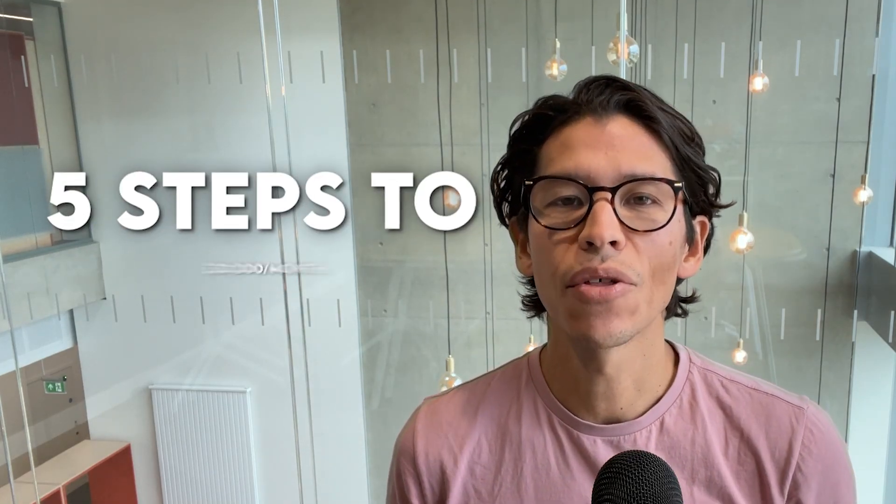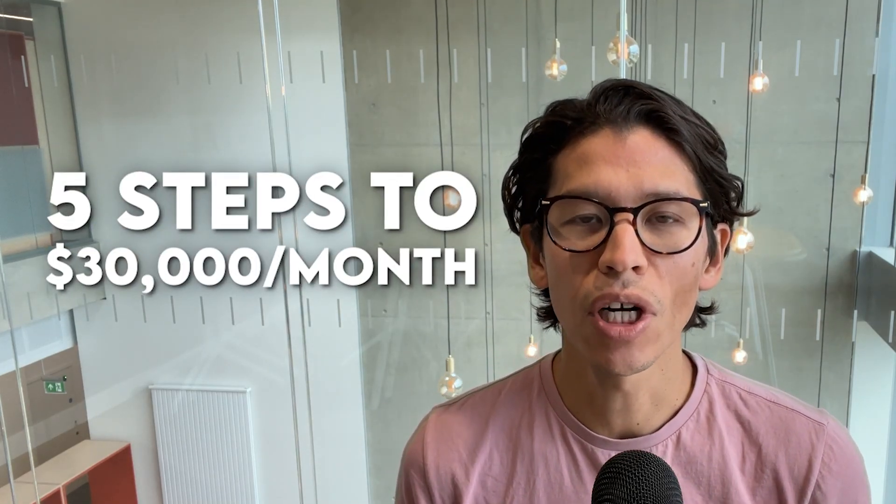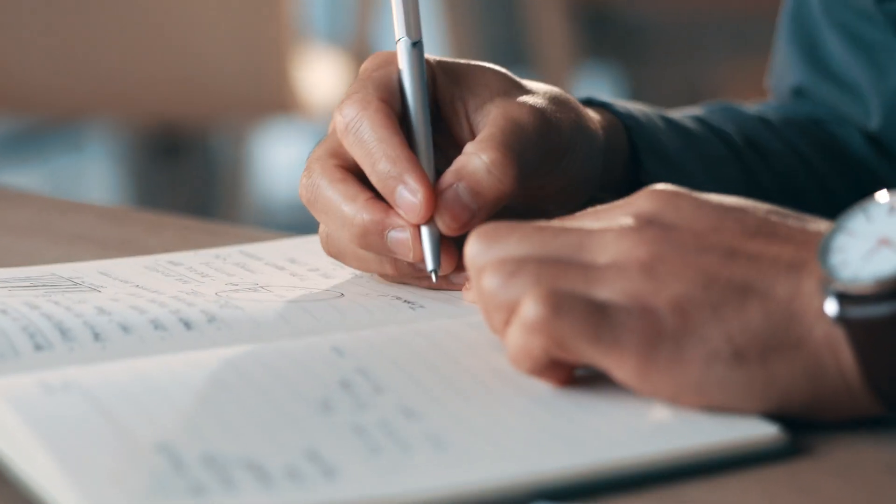These are the five steps to get to thirty thousand dollars a month in your cleaning business. This is a completely achievable goal within 12 months, and in this video I'm going to take you through the exact step-by-step process I would go through if I was starting from scratch again.